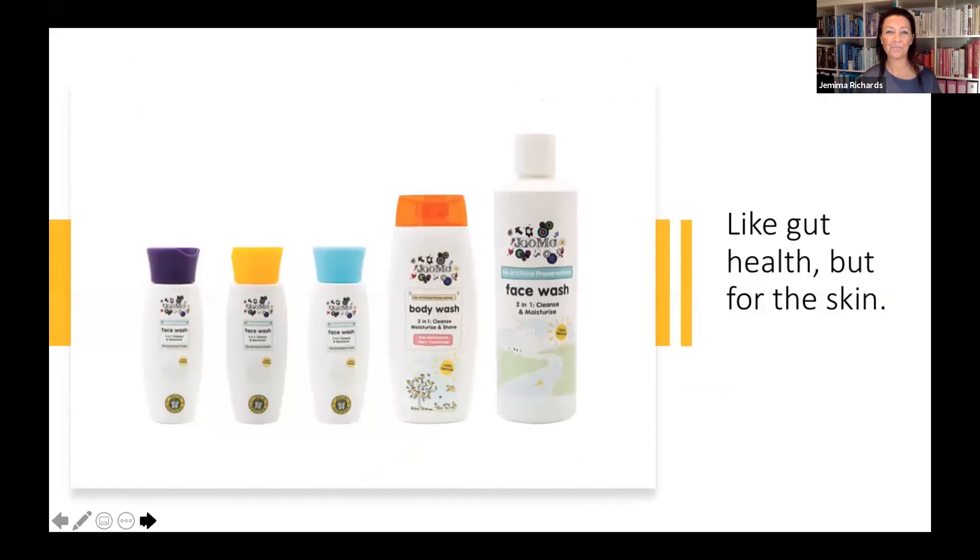Here is the full range again. The purple lid is for adult skins and has amla as the main ingredient. The yellow lid is the original honey formula. The aqua lid is for young skins with amla. The body wash for the whole family also has the amla ingredient. The professional size product is the original honey formula — so think of the yellow lid in retail, that's what the professional size does.